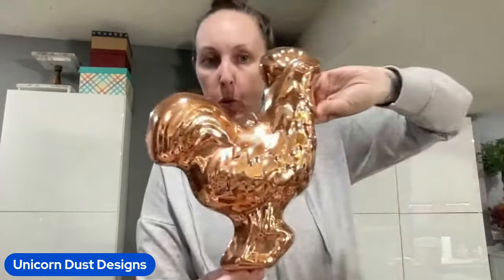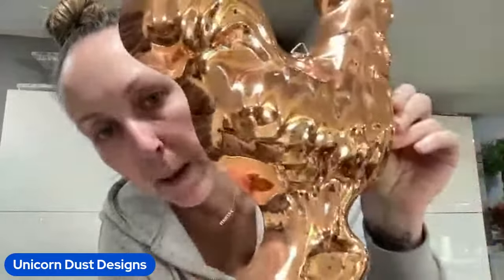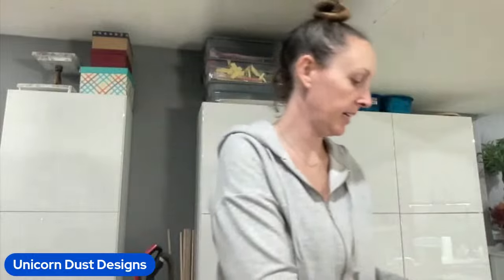I found a copper rooster mold. I have not found a lot of copper lately. This one does have some pitting, which makes it even better in my opinion. Then the mold part itself is really clean, and I got that one for $4.99.